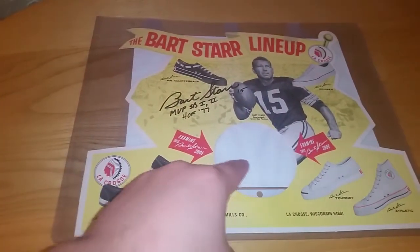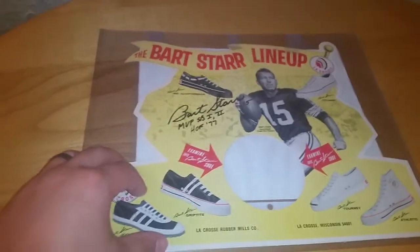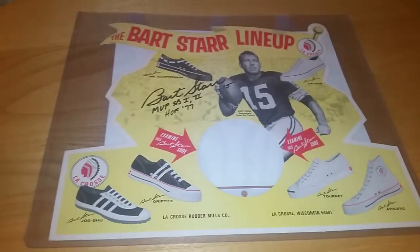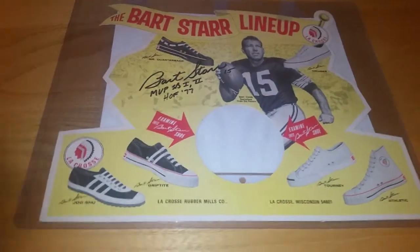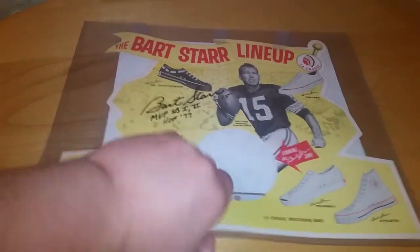The shoe actually went right through this part here as part of the display. There are lots of different shoes — these shoes actually do come up on eBay every now and again. I'd love to actually get one to go with this. Not sure how I'd display it, but pretty neat.